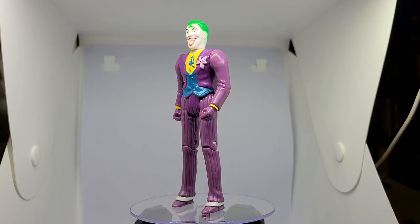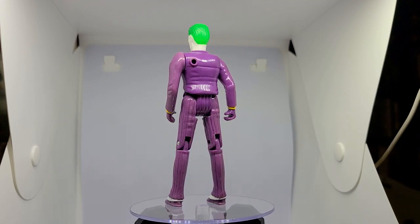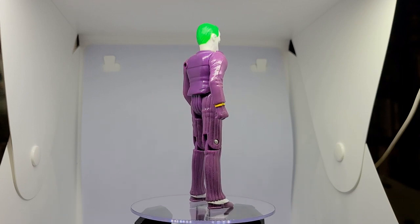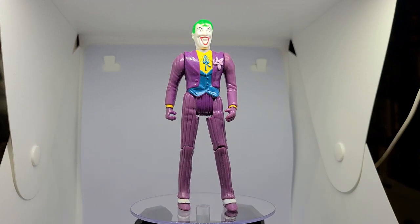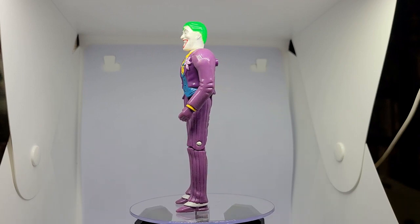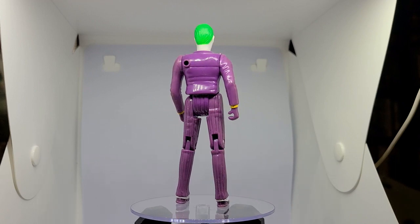He had four points of articulation and stood at five inches tall. The Joker came with quite a cool action feature — a water bottle and a tube that attached to his back. When given a good squeeze, the flower on his suit jacket would squirt on the enemy, aka Batman. This cool feature definitely makes one wonder: where does he get all those wonderful toys?